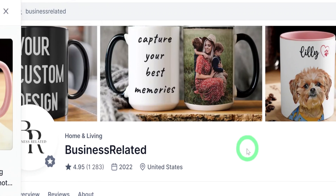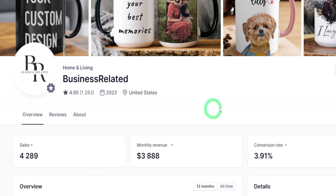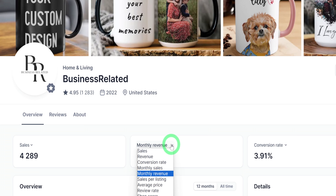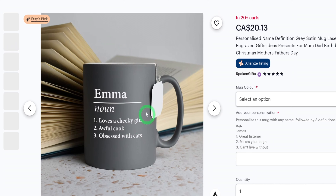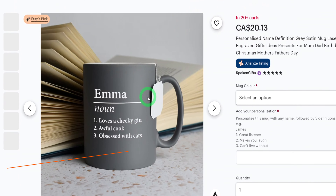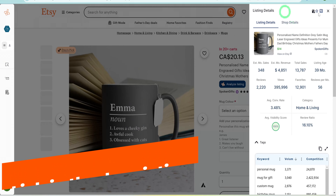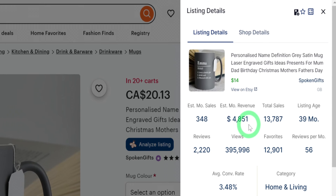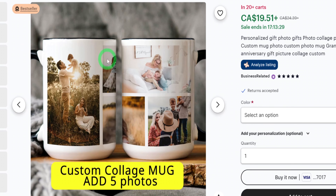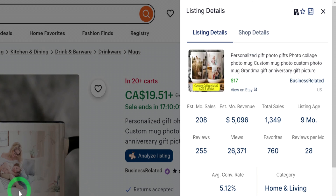This is not the only store like this. The store called Business Related makes about $3,800 monthly selling personalized mugs, with lifetime revenue of about $75,000. Analyzing these stores further, starting with Spoken Gifts, one of their best-selling items is a very simple text-based personalized mug. I will use my favorite research tool Everbee to get more information about this listing. You can see that this mug makes about $4,851 monthly in estimated revenue, not profit. Reviewing the book-related store listing, customers send in their desired pictures and they are simply placed on the mugs, making this store about $5,000 monthly on this mug alone in estimated revenue.